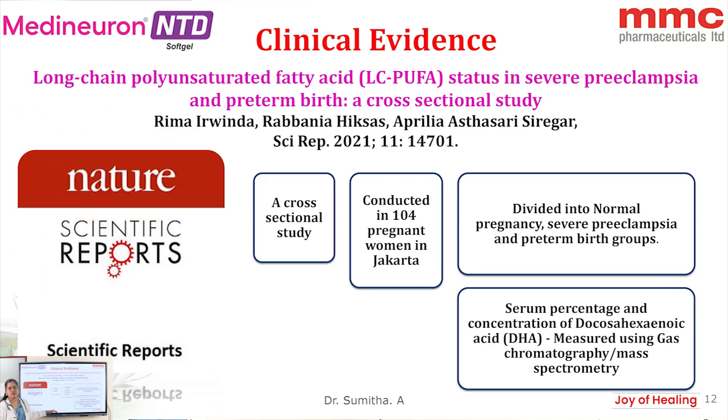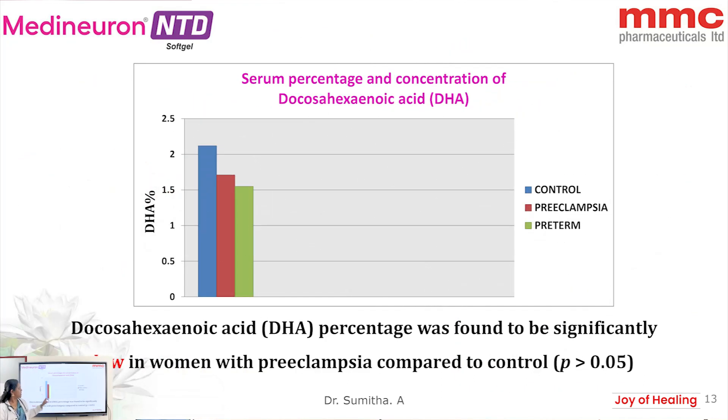Regarding clinical evidence of DHA in pregnant women for preeclampsia and preterm birth: a study was conducted in 104 pregnant women in Jakarta, divided into three groups — normal pregnancy, severe preeclampsia, and preterm birth. When maternal DHA levels were measured by mass spectrometry after delivery, DHA percentage was significantly lower in the preeclampsia and preterm birth groups compared to the normal pregnancy outcome group.